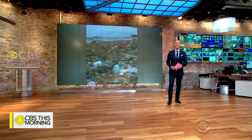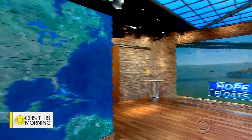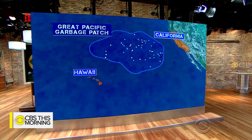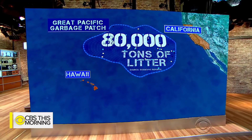A first-of-its-kind effort to clean up a massive amount of garbage floating in the Pacific Ocean is officially underway. A 2,000-foot-long boom began its journey out to sea over the weekend. It will work to clean up a huge area of trash floating between California and Hawaii, known as the Great Pacific Garbage Patch. An estimated 80,000 tons of litter is floating in the area.